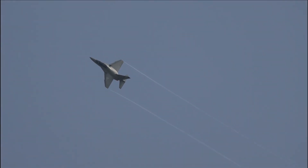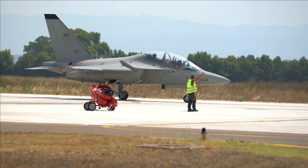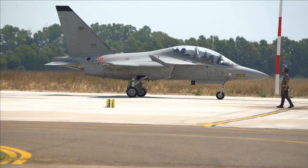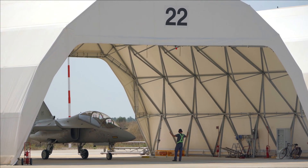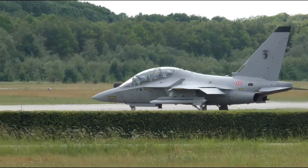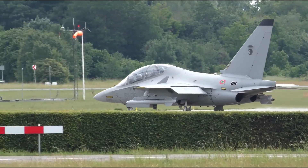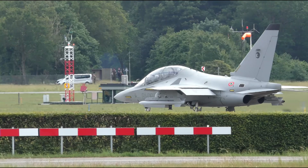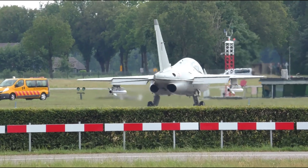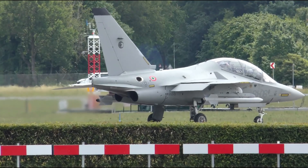The M346 isn't just an aircraft — it's a complete training system. Leonardo calls it the Integrated Training System, which includes ground-based simulators, embedded tactical training systems, live virtual and constructive (LVC) simulation, and advanced debriefing tools. This system allows pilots to rehearse complex combat scenarios, dogfights, and even simulate radar and missile engagements in real time, without ever leaving their seats — reducing costs, increasing safety, and dramatically improving pilot readiness for high-performance fighter aircraft.